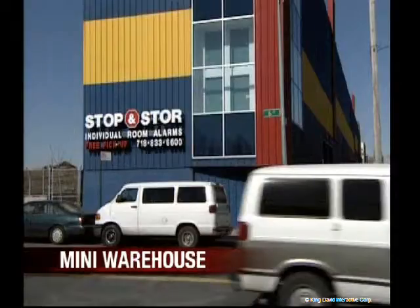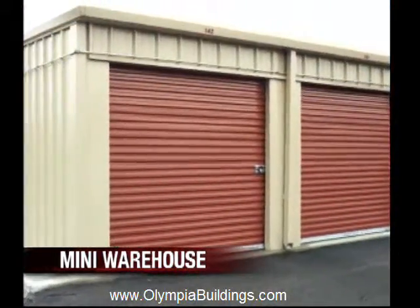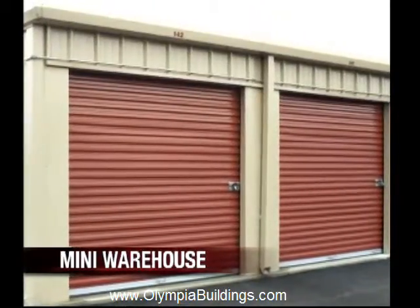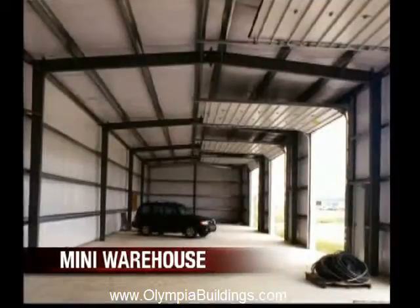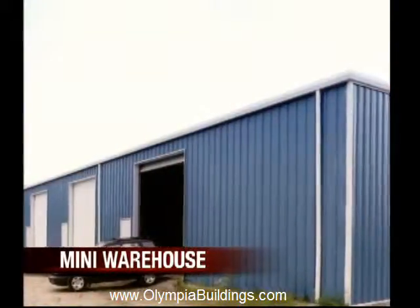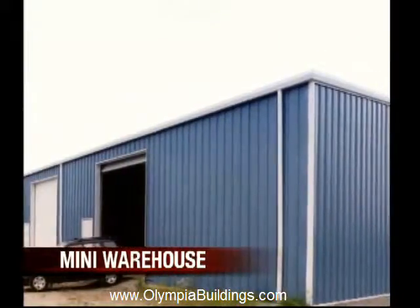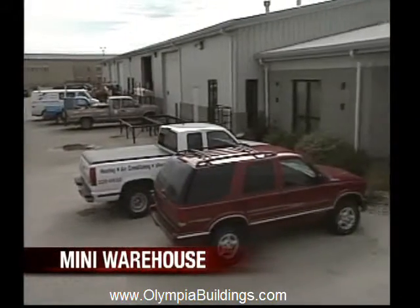Whether you are starting your own self-storage, mini-storage, or mini-warehouse business, or need a convenient, safe, and cost-effective mini-warehouse building system to store private belongings, you can rest assured knowing your valuables are safe in an Olympia Steel mini-storage building backed with a 50-year limited warranty on all structural components against defects in materials and workmanship.